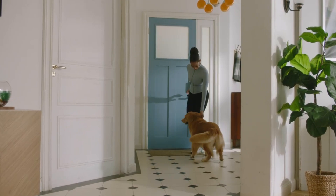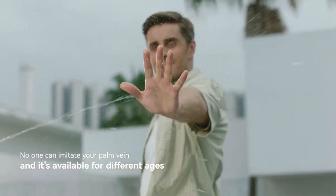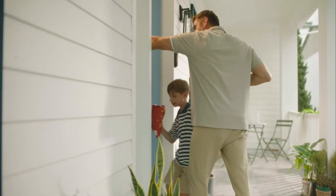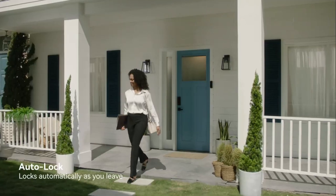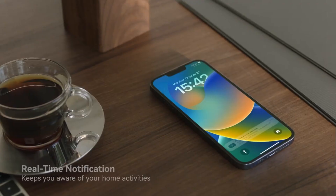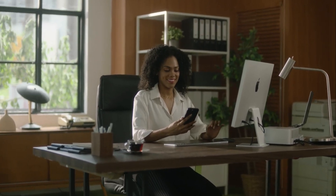The Philips Palm Recognition Smart Deadbolt also has other features to make your life easier. It has built-in Wi-Fi that connects to the Philips Home Access app, where you can remotely control the lock, receive notifications, and integrate with smart home assistants like Alexa or Google Assistant. It also has a doorbell button that lights up automatically and works with a wireless chime, so you never miss a visitor.